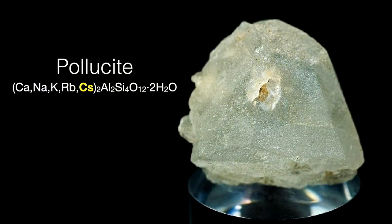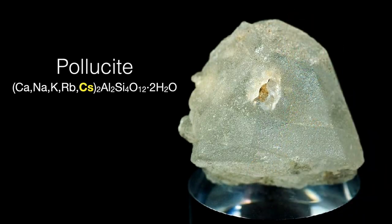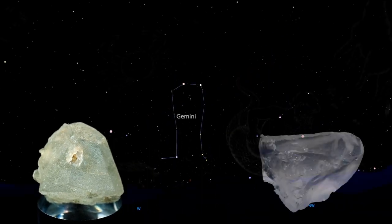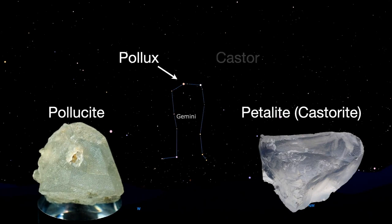Pollucite is an important and significant ore of cesium, and sometimes rubidium. Pollucite is a zeolite mineral, meaning that it contains aluminum silicates, with calcium, sodium, potassium, rubidium, and cesium as common substituting elements. It was first described by August Breithaupt in 1846, from occurrences on the island of Elba, Italy. Pollucite is named for Pollux, the twin of Castor, on the grounds that pollucite is often found associated with petalite, previously known as castorite.